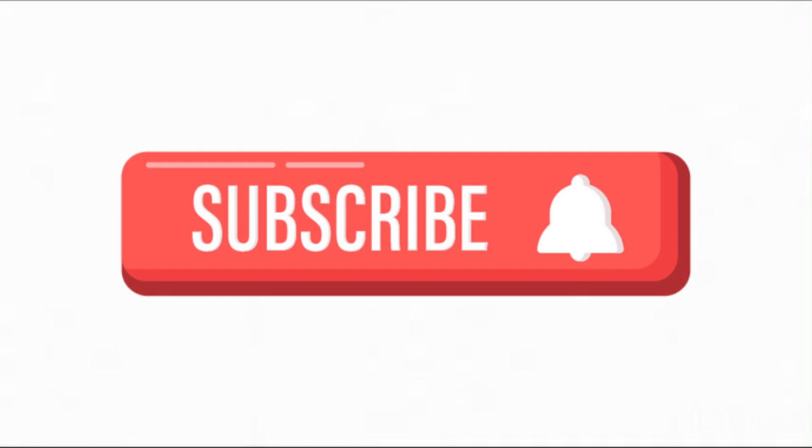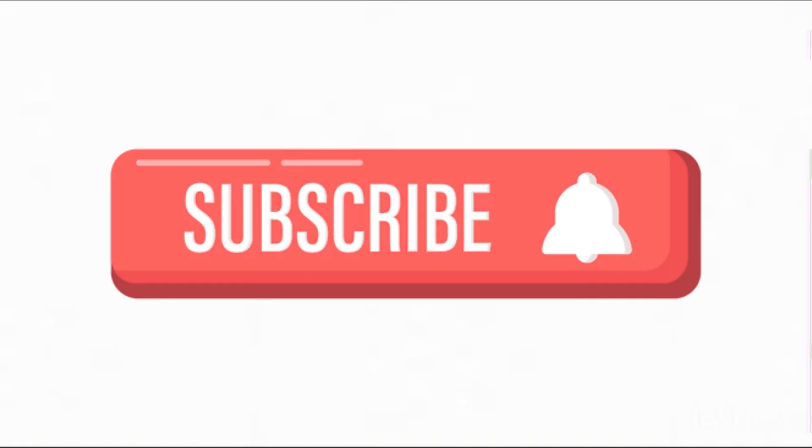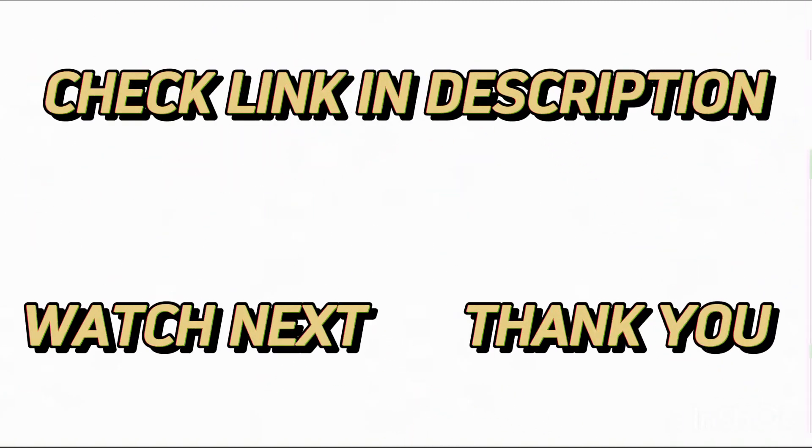That's all I have to say. Please subscribe to my channel as I post informative videos every day. Check out the description if you need more details or want to know the prices. If you have any issues, please leave a comment below. Keep up with our awesome products, which will make your life a lot easier.